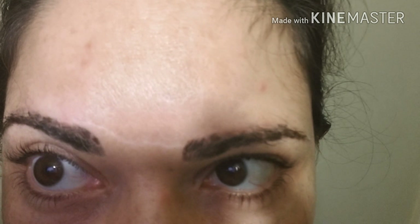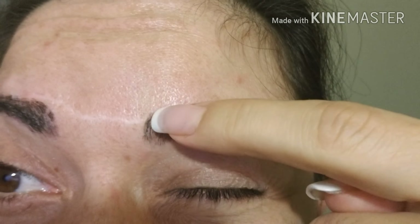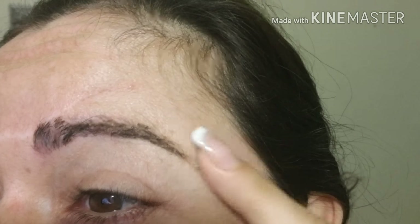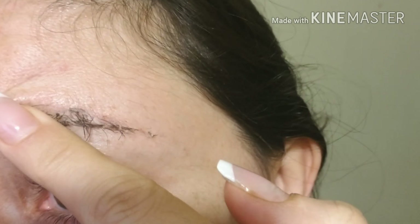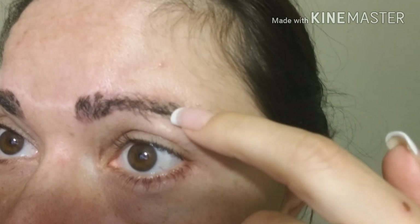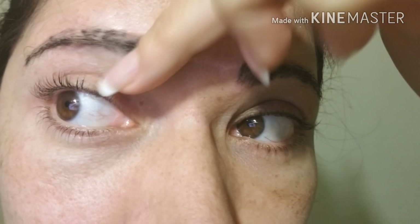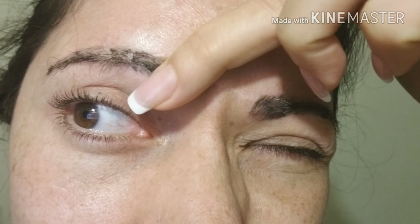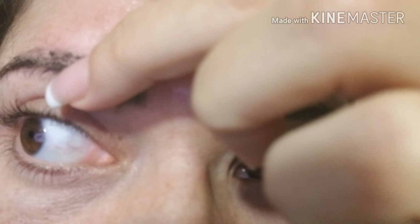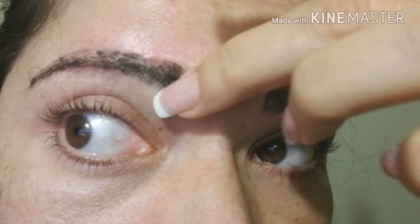Hi guys. Today is the seventh day of microblading — you can see how it looks like. This is the seventh day of microblading. I don't have the best camera in the world, but I just hope that it helps you. Because I couldn't find any video that would show me step by step what's going to happen — you can see it's falling out, little pieces. It's going to fall out. Stay tuned, I'm going to show you more in a day.